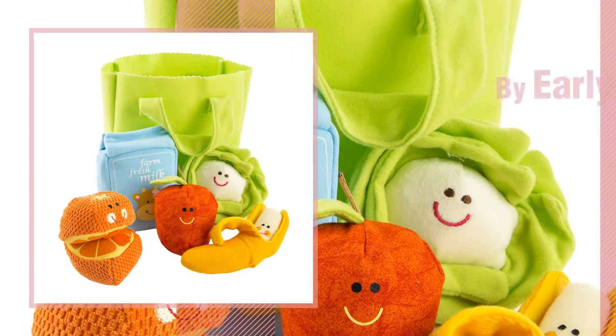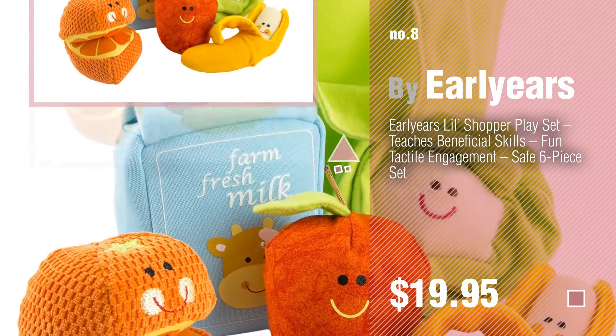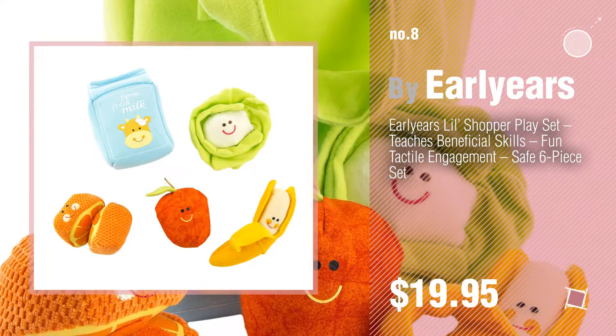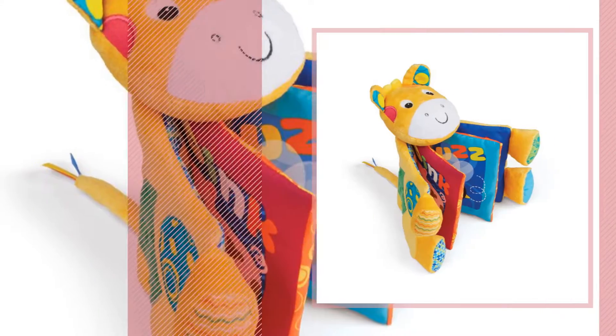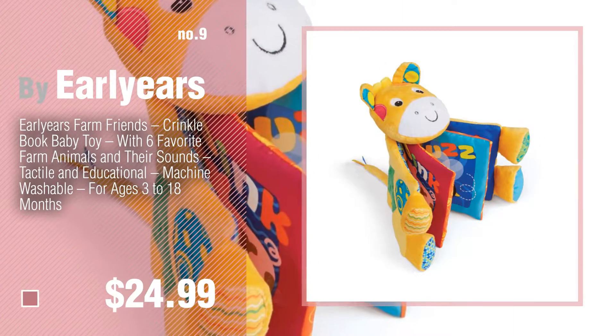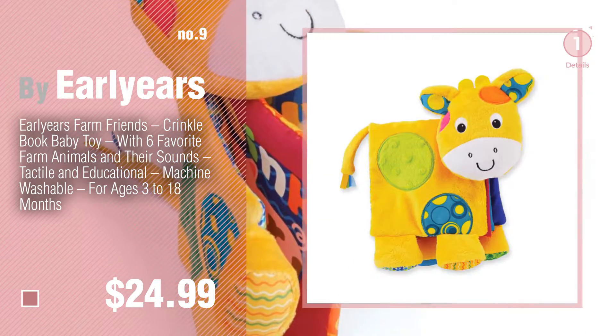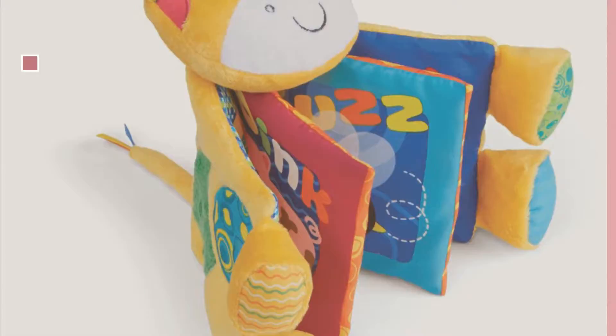Number 8, number 9. Discover more International Playthings Baby Products ideas and items to explore — click the description below. Number 10.